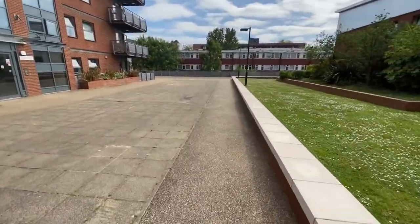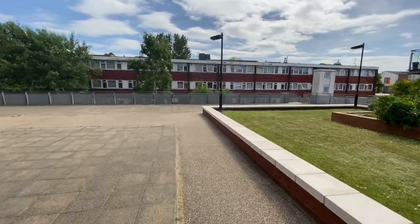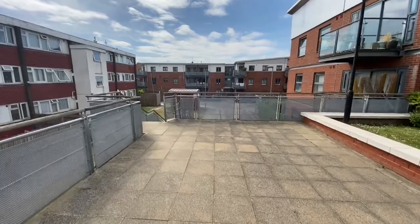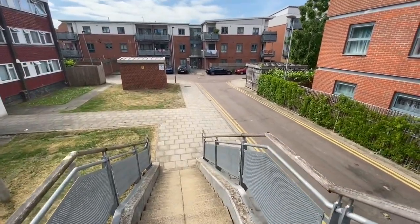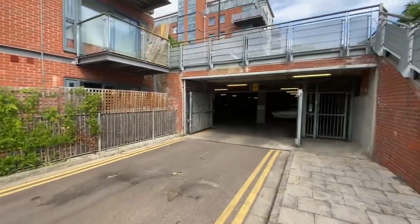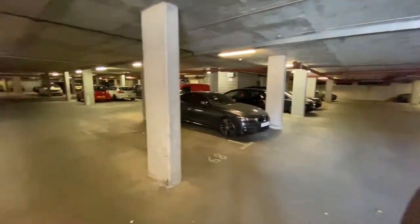So the underground parking is literally just underneath the main building here on the steps. This is one of the ways you would enter the block. And here we go, the underground parking underneath. Now we haven't been given the parking bay number yet, but it will be one of the spaces in the underground car park here.